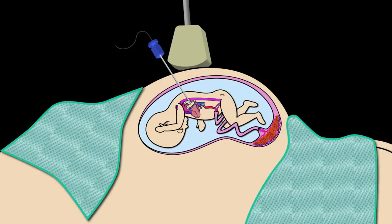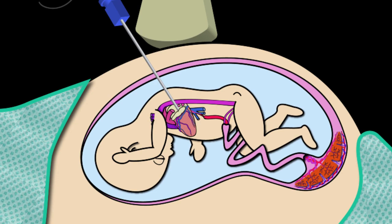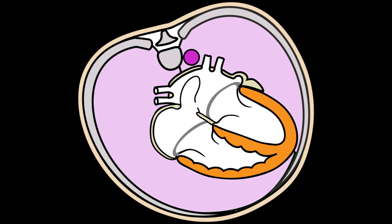Initially we pass a needle in under ultrasound guidance — through the mom's tummy, into the uterus, into the baby's chest, and into the baby's heart. We pass it through the wall between the two atria, and then through that needle we pass a little catheter which carries a balloon. We withdraw the needle out of the chamber and then blow up the balloon, which makes a hole in the wall between the two chambers. This allows the mixing of the blood.